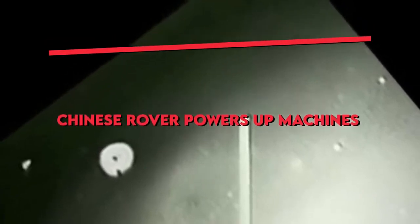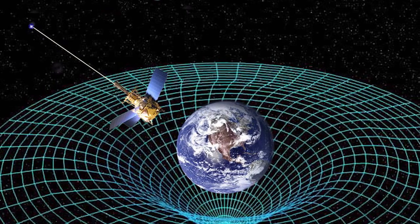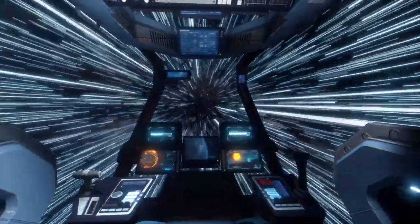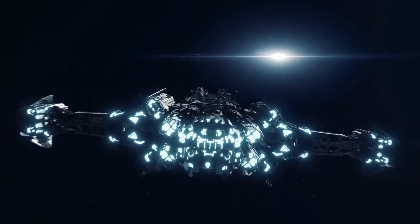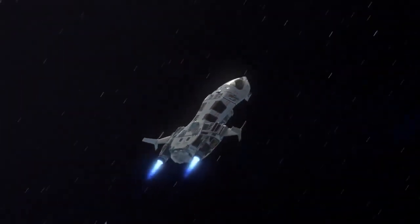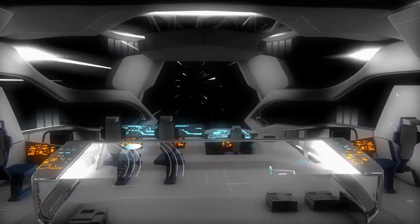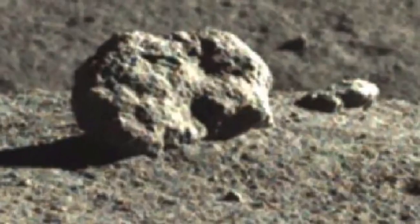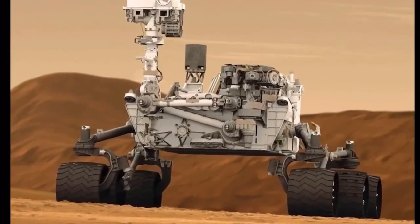The Chinese rover has a design maximum speed of 200 meters per hour, or 5.6 centimeters per second, but in reality it does not stride straight ahead at full speed. The 240-kilogram Zhurong rover is the central element of the Tianwen-1 mission, the country's first interplanetary adventure that created history by orbiting, landing, and roving on Mars all in its maiden attempt. Since its arrival on the surface, the Zhurong rover has obtained about 10 gigabytes of primary data and moved close to a kilometer. It first touched down cocooned inside the lander on May 15 and separated from its landing platform a week later.